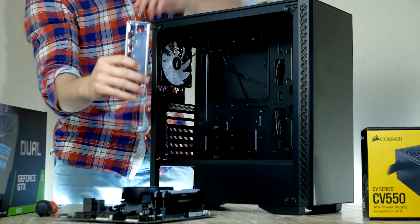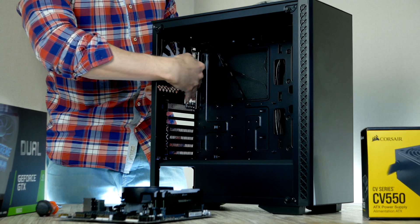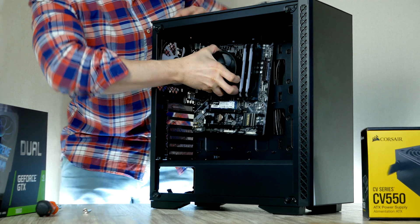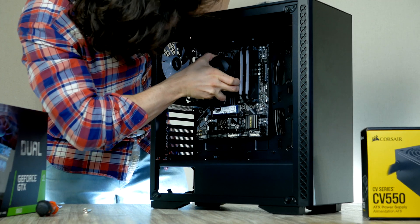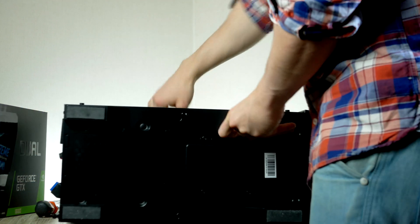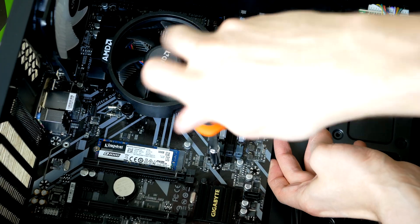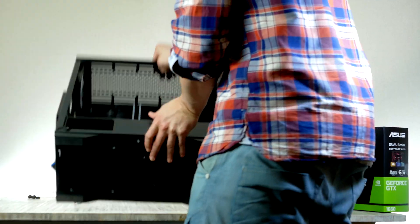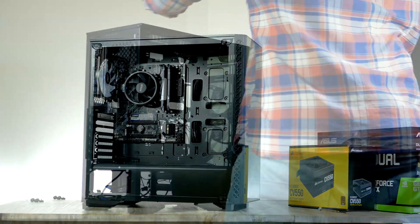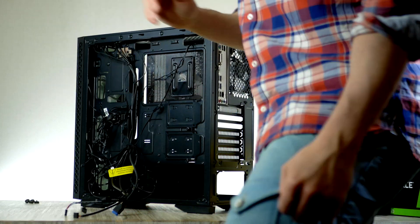Next, install the I/O shield from the motherboard box — it goes in from the back of the case with the circular audio ports at the bottom. With the CPU cooler installed, grab onto the CPU fan and slide the motherboard into place. I prefer having the case laying down while installing and securing the motherboard. Use the screws provided by Deepcool to secure it.